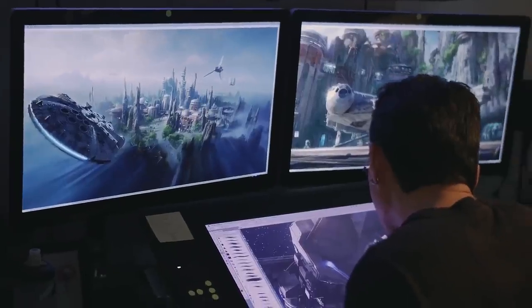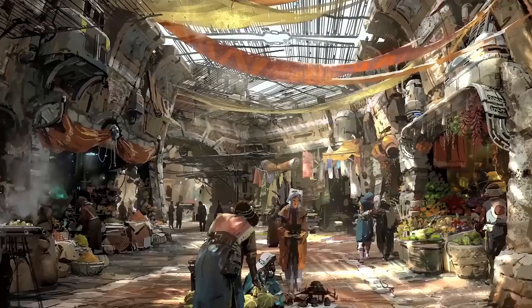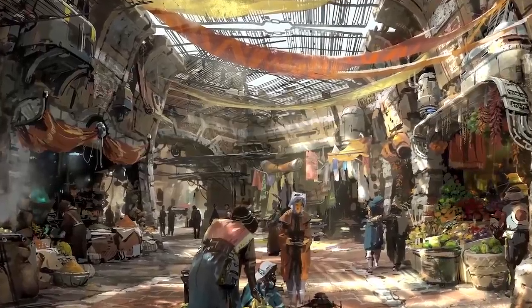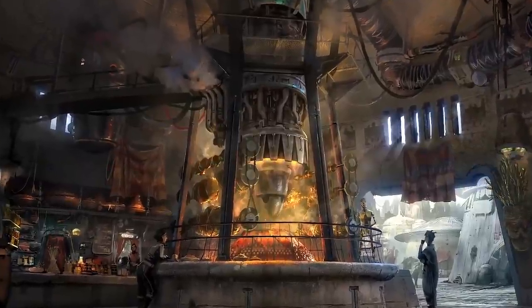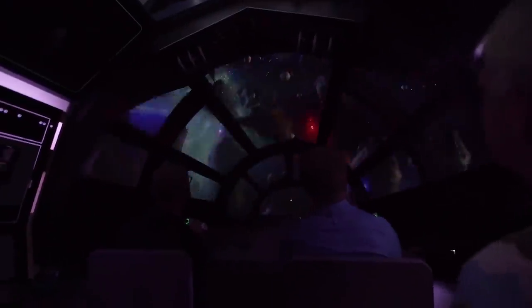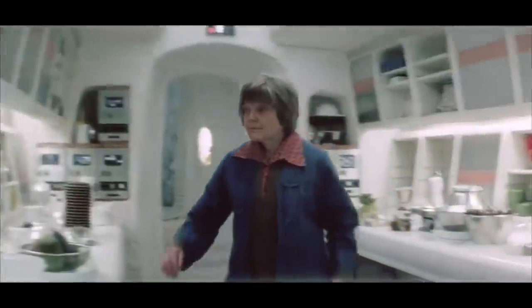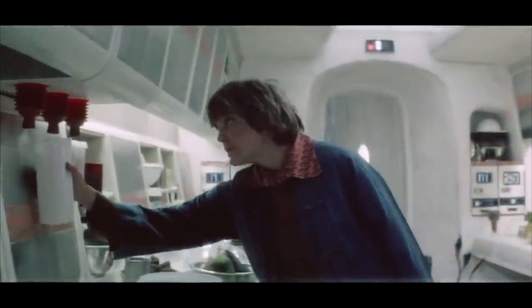Lots of Disney Imagineers came together to bring us Galaxy's Edge, and I'm really excited to see what's to come. We want you guys to come along with us too, so if you haven't subscribed to our channel, what are you waiting for? We'll be at Galaxy's Edge trying out all the latest foods. Oh yeah, and there's blue milk too.